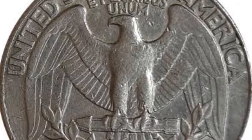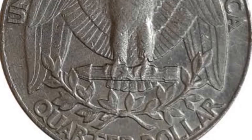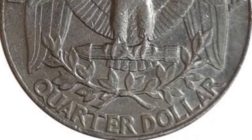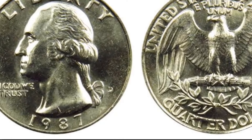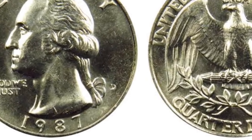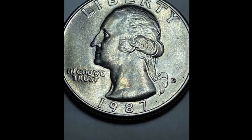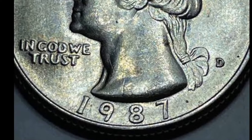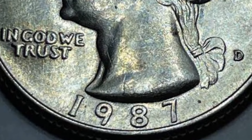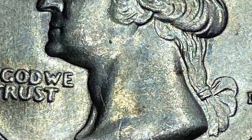Next up, the Washington quarter dollar from 1991 with a D mint mark, found in a rather dirty condition. Despite its appearance, this coin could hold significant value in today's market. Even in its worn and dirty appearance, this coin is a rare find. The Washington quarter dollar series is highly collectible, and this particular coin, minted in Denver in 1991, adds to its rarity.